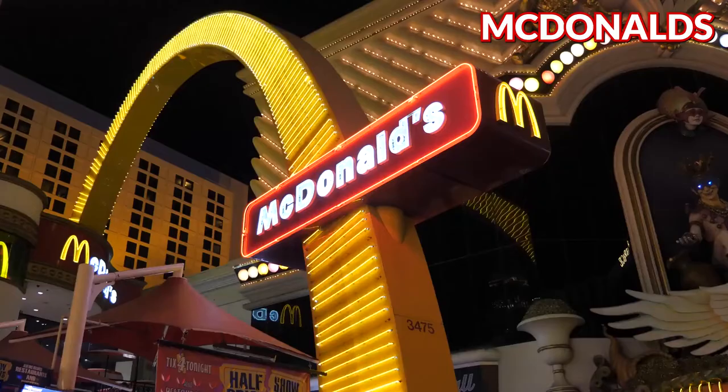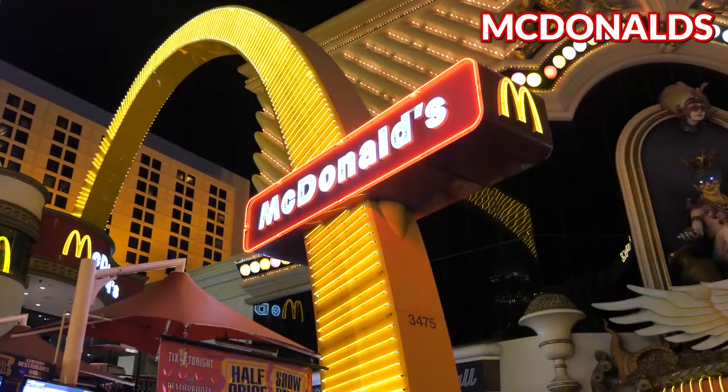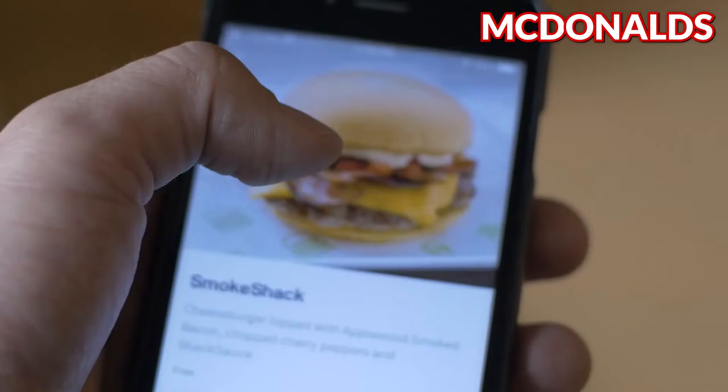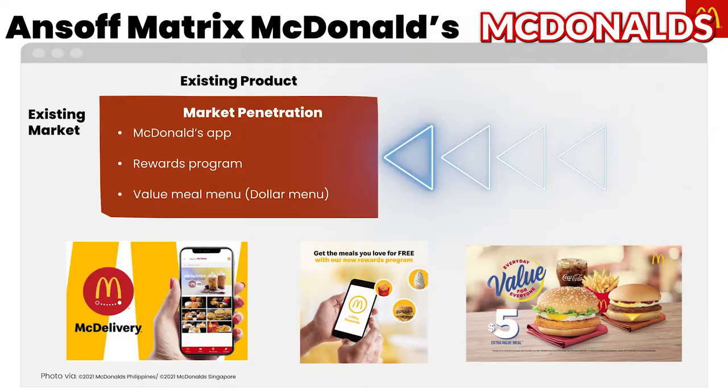McDonald's. To attract more customers in the same market, McDonald's launched their mobile application with features for delivery, discounts, and rewards. Moreover, to entice price-conscious customers, they consistently offer affordable meals through their value meal menu.